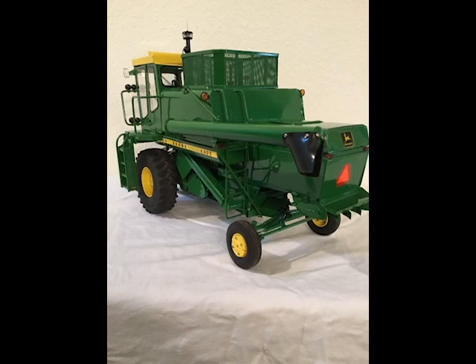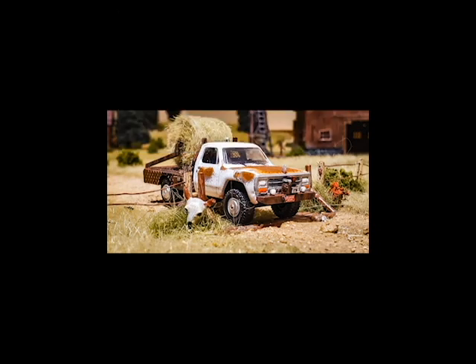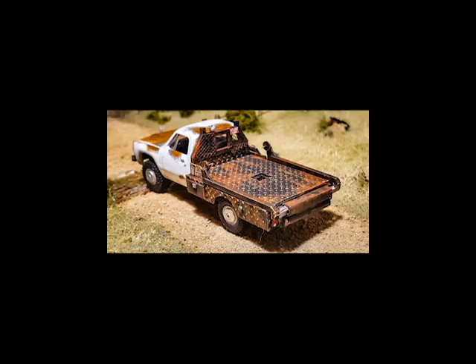Coming up next we've got Ben Mossing's custom truck. He was the winner of the custom truck, the 1/64 scale, and it was his RAM with the bail bed on it that did it. The weathering job on it — we loved that — and just really great detail painting. The classic RAM is kind of unique in itself, and he had a great backstory to it as well, which was a huge factor. Really awesome truck, Ben, thanks for sharing.